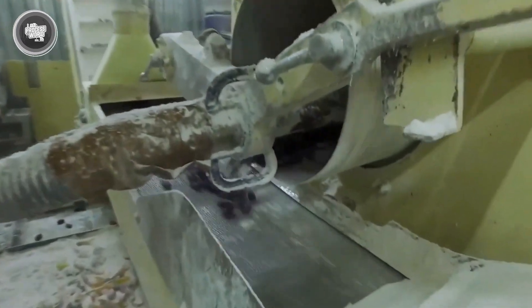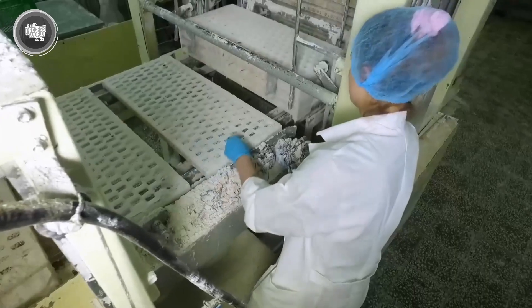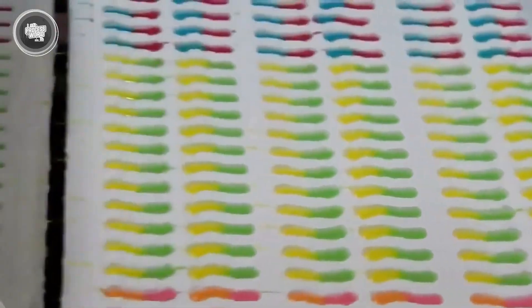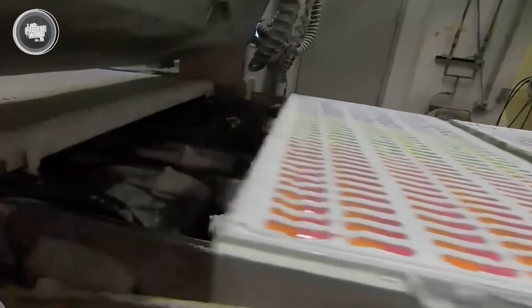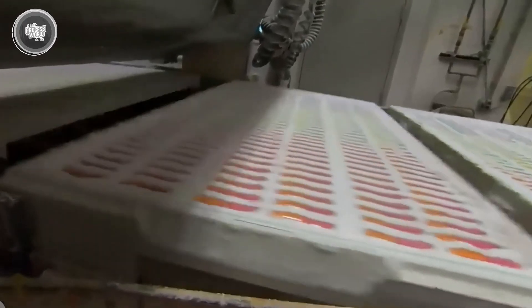Some factories use high-speed depositors that can mix in different flavors, colors, or acids right at this stage, making the process even faster and more efficient. The starch in the tray plays a big role too — it keeps the gummy mixture from sticking and helps absorb some of the moisture, which speeds up the setting process.